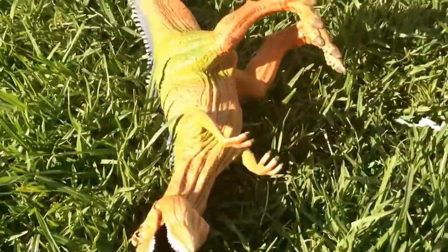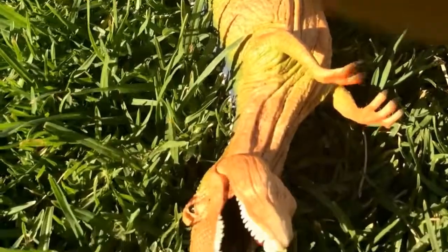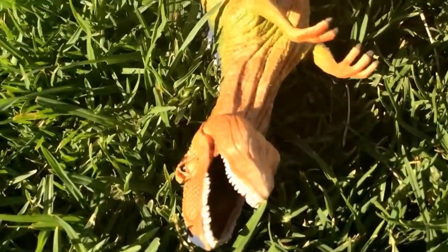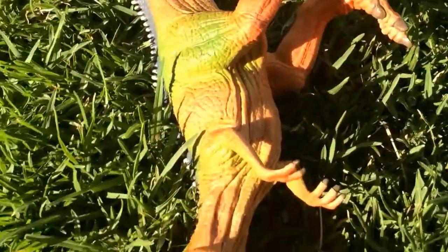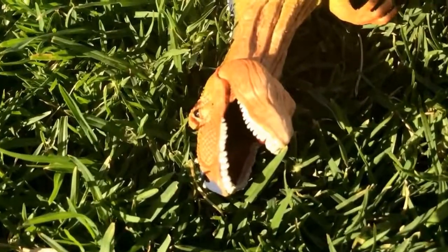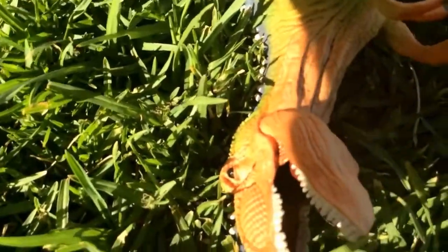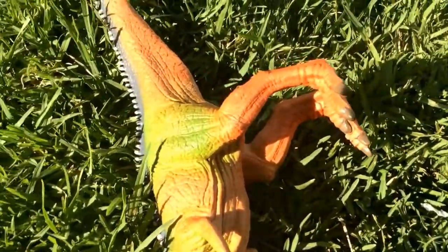Next up, we see a male Giganotosaurus. He is lying perfectly still in the nice heat. It is quite a beautiful day today — very sunny — and his eyes are kind of twitchy because it is very hot.